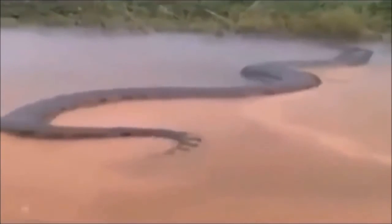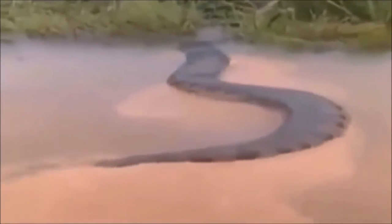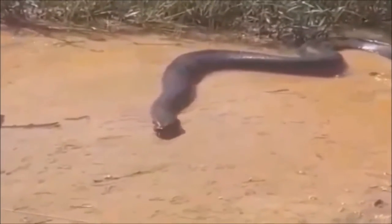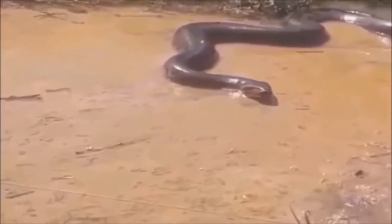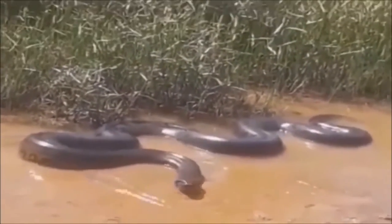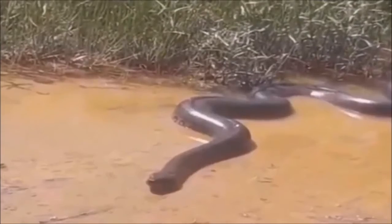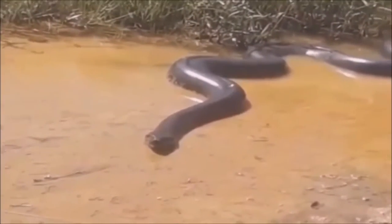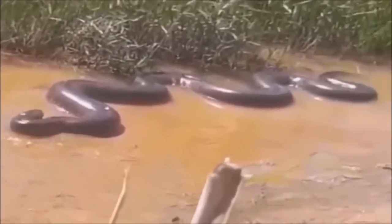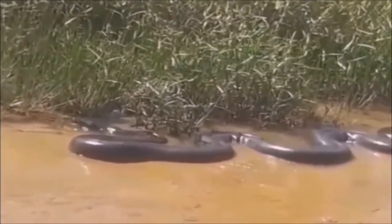The anaconda has very strong muscles and contraction power, as you can see here. Now it is out of water, and perhaps it is taking a sun bath. Here once again you can see its strength as it moves towards other parts of its habitat.